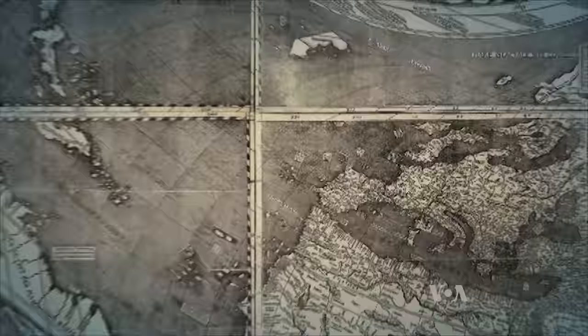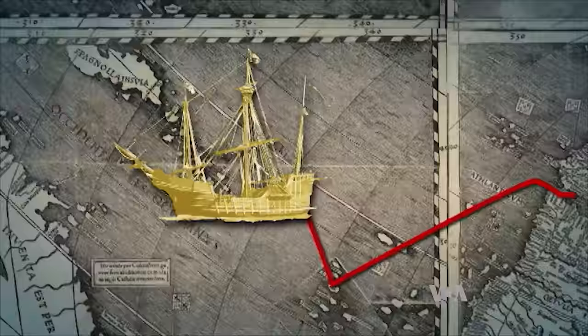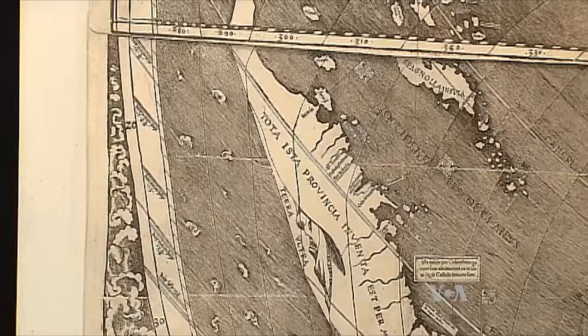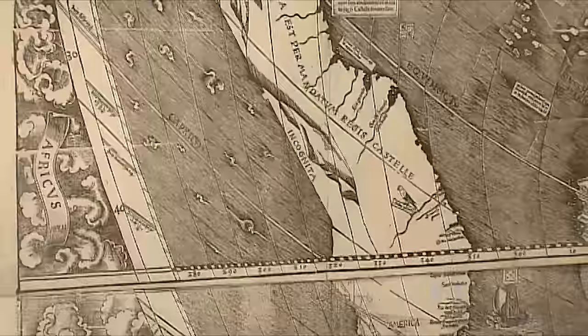Waldseemuller produced the map only 15 years after Columbus landed on the shores of the new continent, when few European settlements existed and the mass of land remained mostly unknown. Yet the map provides an outline of the new world and bears a surprising resemblance to the eastern coast of the American continent.